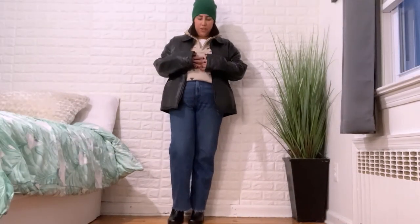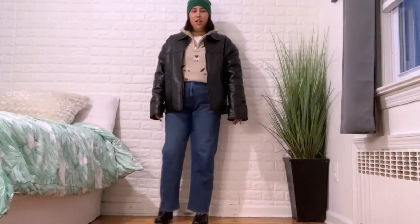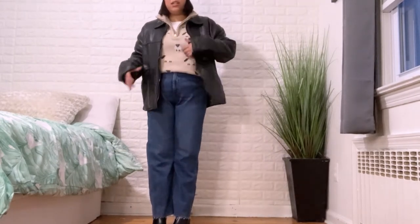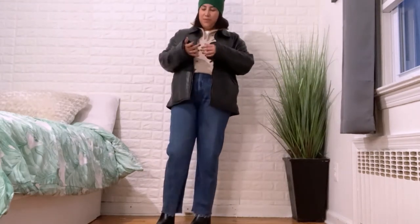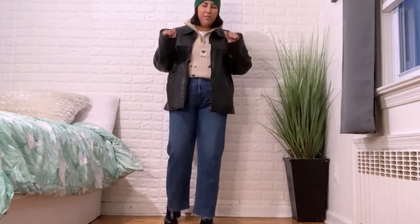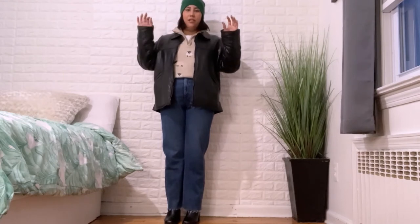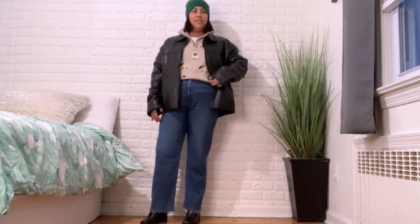Next outfit: straight leg jeans in a dark wash with no rips, square-toed ankle boots for a little height. I'm wearing a t-shirt underneath a quarter-zip sweater that has little sheep on it — so adorable. Over everything I have a bomber jacket my dad gave me — obsessed with his jacket collection, he has so many he never wears and just passes them to me. I added a green thrifted beanie for a nice hint of color since I wear a lot of neutrals.